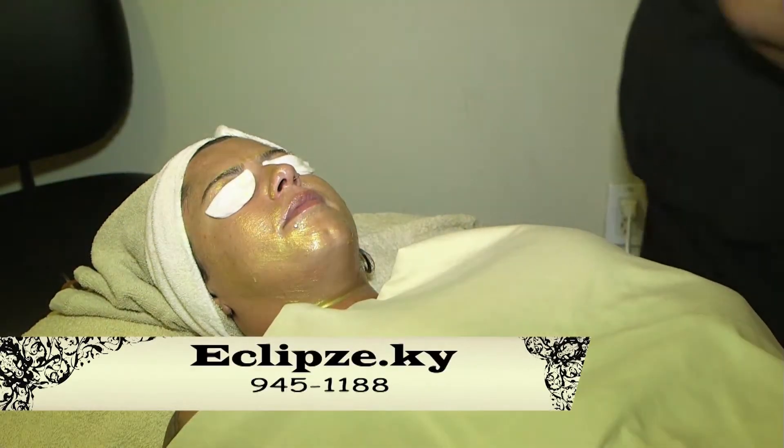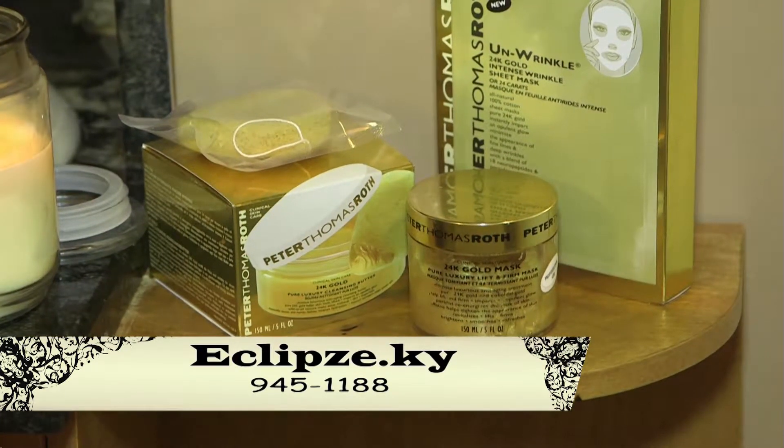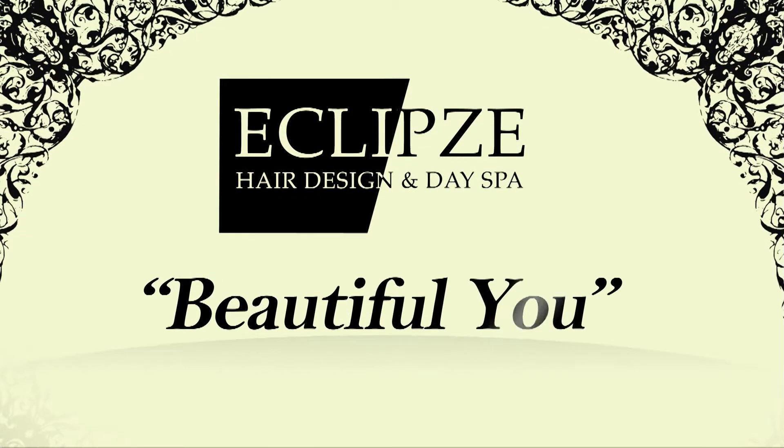For more information on our 24-karat gold skincare line and facials, give us a call at 945-1188 or visit our website at eclipse.ky. Come and get more beautiful with us here at Eclipse Hair Design and Day Spa. Discover the difference.